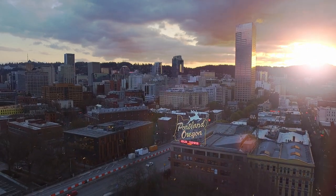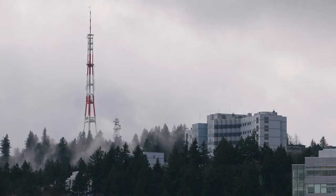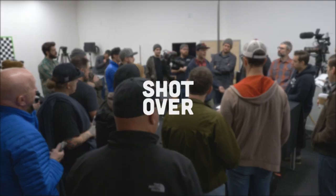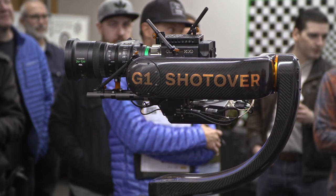Welcome to Portland, Oregon, where Kerner Camera Systems is proudly hosting a group of select cinematographers for a demo of the Shotover G1, a professional cinema gimbal system, here along with its owner, Attain Media. Let's check it out.